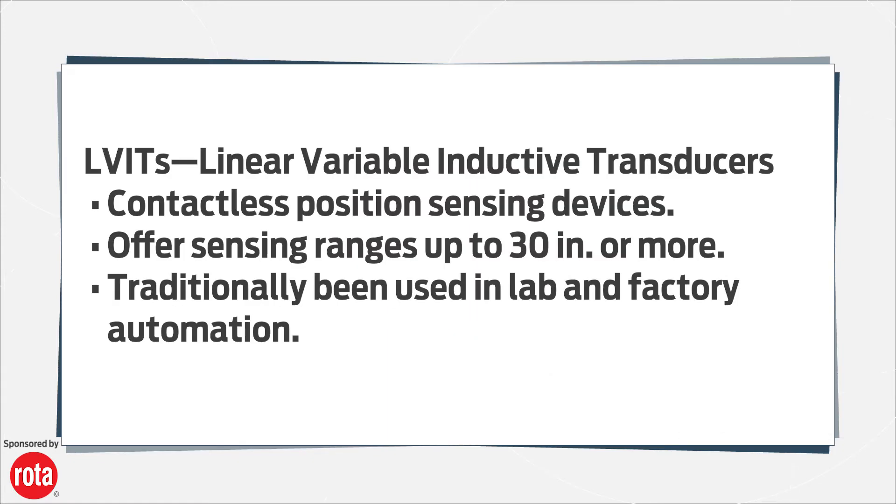LVITs, linear variable inductive transducers, are contactless position sensing devices with sensing ranges up to 30 inches or more. Most designs feature an inductive probe surrounded by a conductive tube, which is attached to the moving object to make the reading.